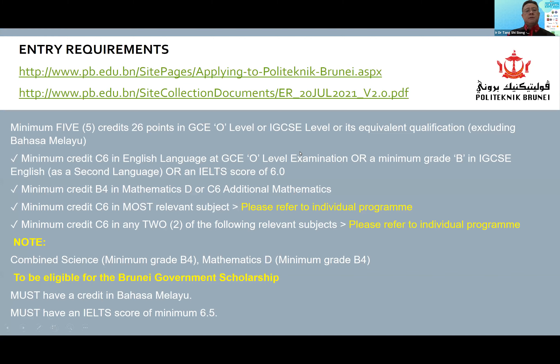You can view the entry requirements on the link on the screen. All applicants must obtain five credits with a minimum of 26 points in the GCE O level, or IGCSE level, or its equivalent. This does not include Bahasa Melayu. For English language, you would need a minimum credit of C6, and for IGCSE a minimum grade of B. If you are coming in with an IELTS score, you will need 6.0.